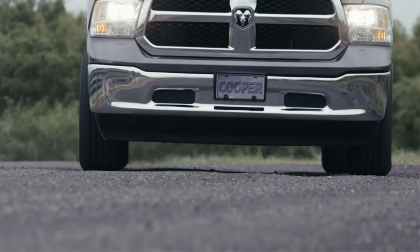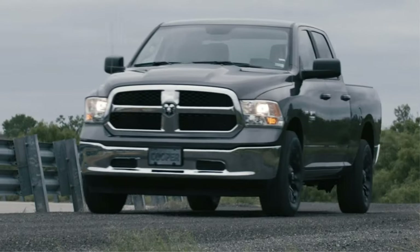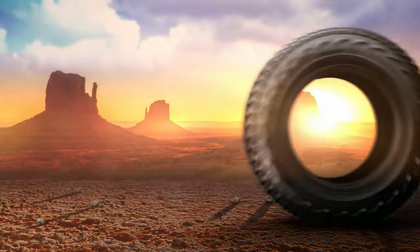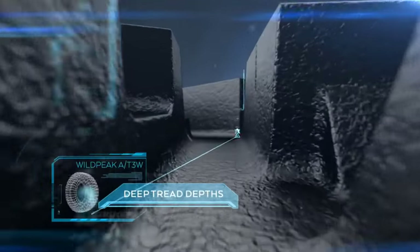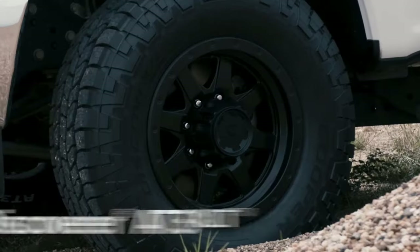Looking to buy a set of all-terrain tires, but worried they won't be stable on the highway or are too loud for you and your passengers? Worry not, as here I cherry-picked only the best all-terrain tires for highway driving, focusing on excellent traction on tarmac, good stability when loaded and unloaded, and a comfortable ride.